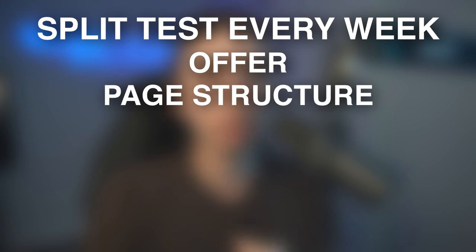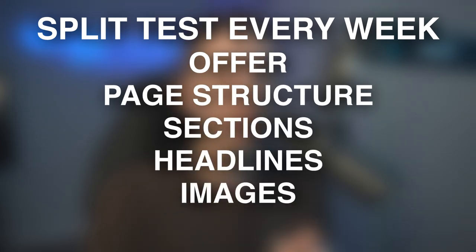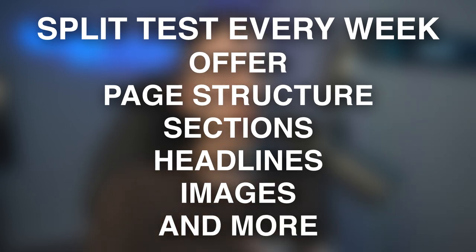When you have a brand or winning product, it is your job every single week to have a split test going so you can optimize your conversion rate. It might be your offer, the landing page structure, trying a new section, new headlines, new images — a variety of things. You have to be split testing different product pages all the time to make the most money, and Google Optimize is the best way to do it.